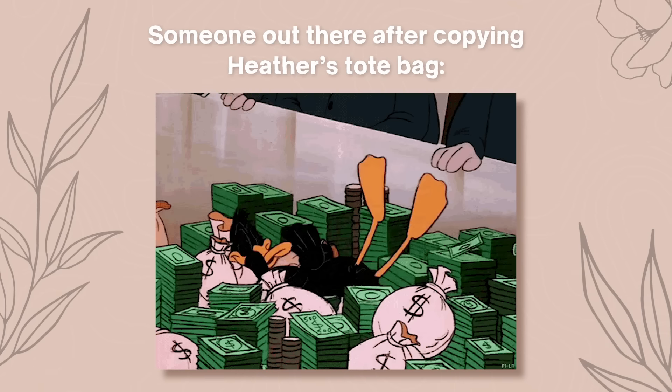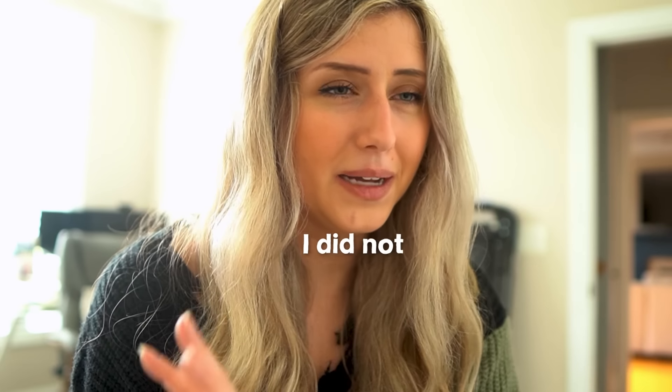I've seen some designs I made in the past that are now all across Etsy. One of my tote bag designs from the past became a popular item on Etsy for another seller — they took my exact design. I'm not going to show them in this video because I don't want them to get hate, but it is technically very much not allowed and I did not give permission.